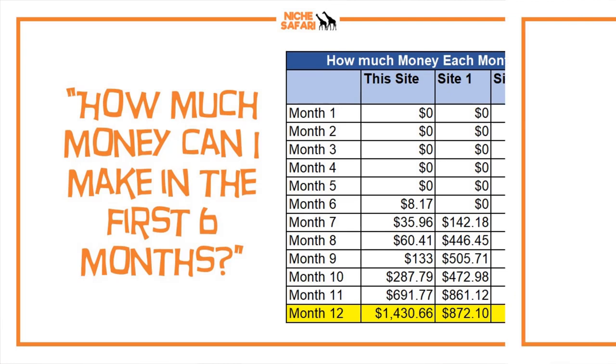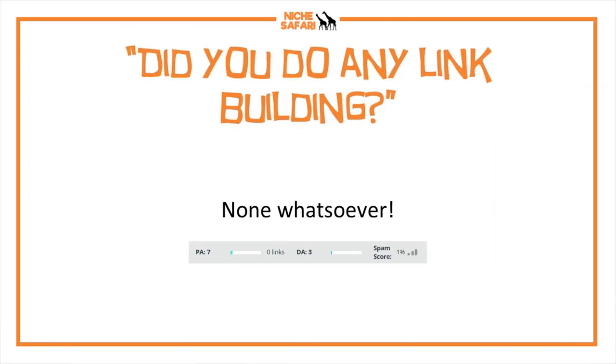A really common question: did I do any link building? No — for this project I did no link building whatsoever. In fact, I checked today and this site has a domain authority of three, usually hovering around two — zero good links pointing into it. It just goes to show that you don't need to build links to build a really good profitable site. What you really need is excellent keyword research skills.